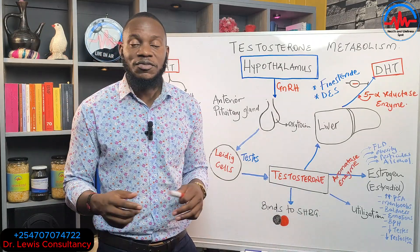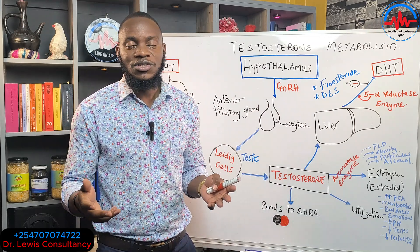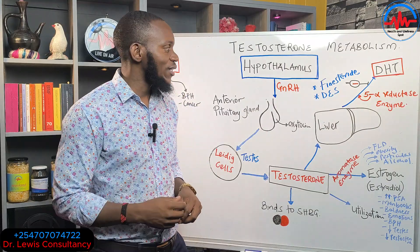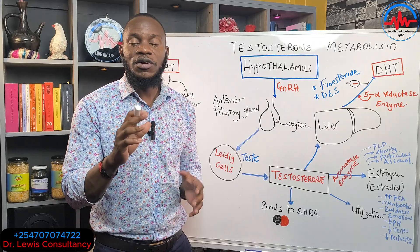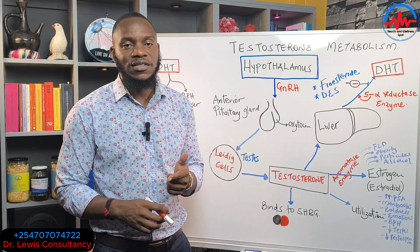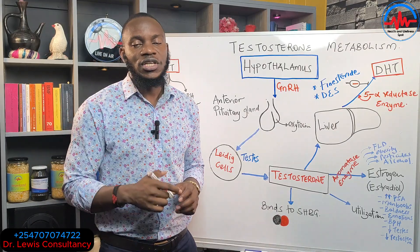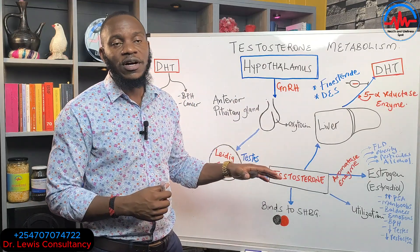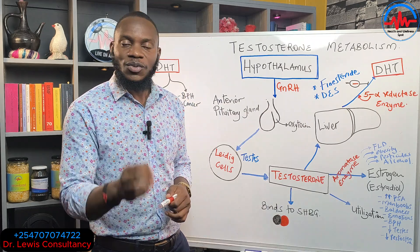If you're enjoying this content, kindly consider subscribing to this channel, and like and share the videos — that helps us grow as we help you understand health in an easier language. Also, if you haven't watched the previous live on prostate enlargement or PSA screening, go to the live section to check it out, as this video serves as an introductory part to that. Welcome on board.